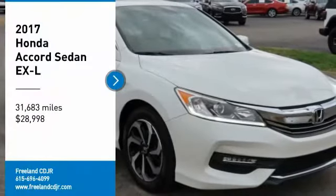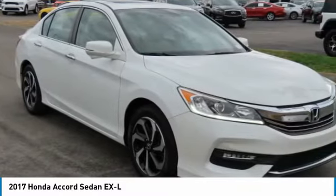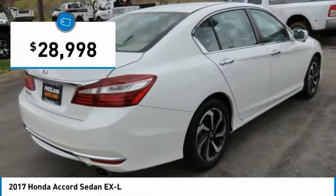Come test drive the 2017 Accord — ingeniously simple, yet overflowing with luxury and technological creativity. All that and more in the Accord, and it is priced below $30,000.